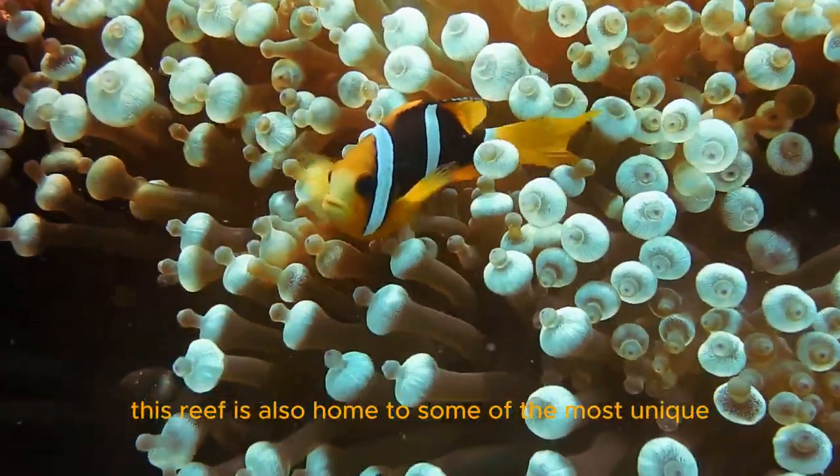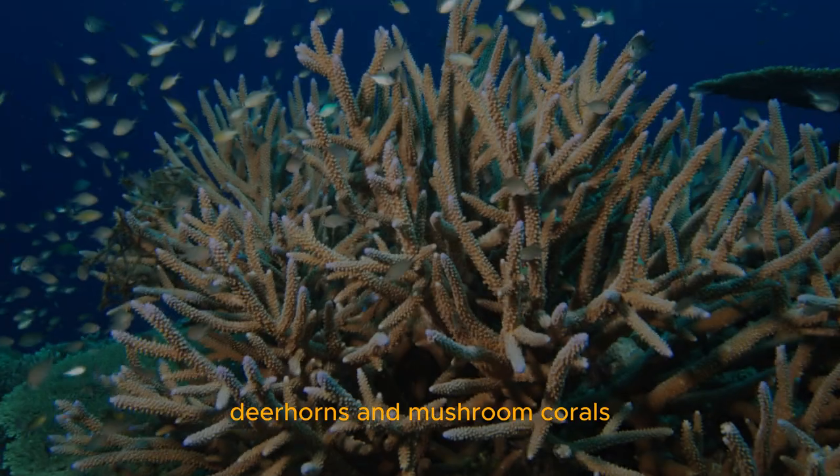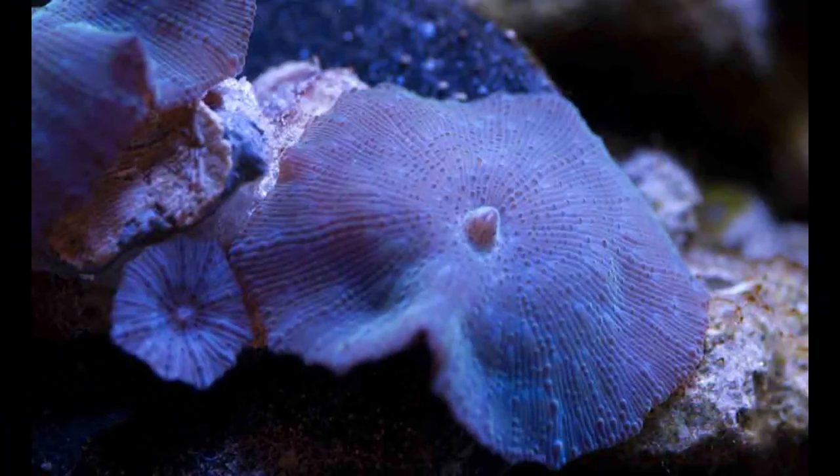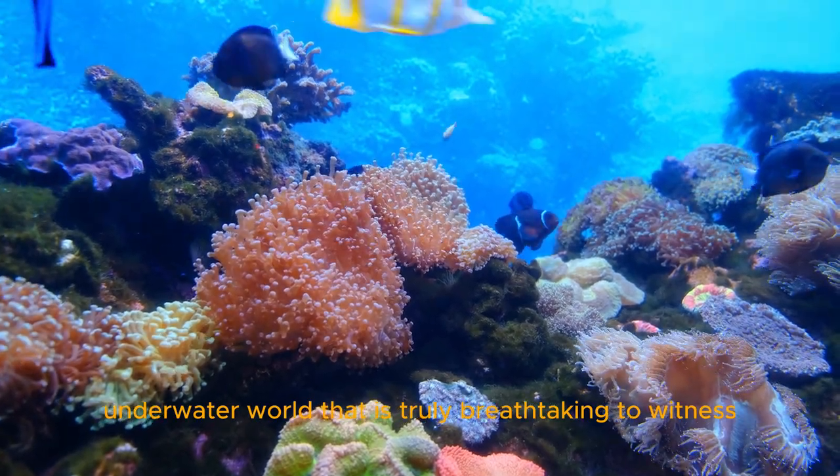This reef is also home to some of the most unique and beautiful corals in the world, including brain corals, deer horns, and mushroom corals. These corals create a lively underwater world that is truly breathtaking to witness.